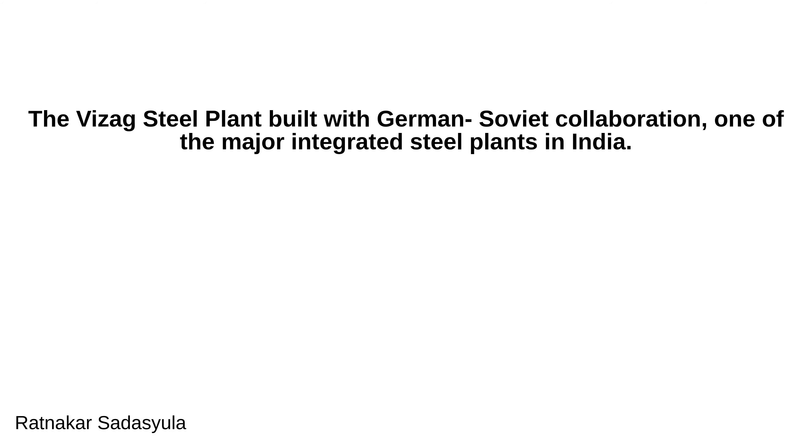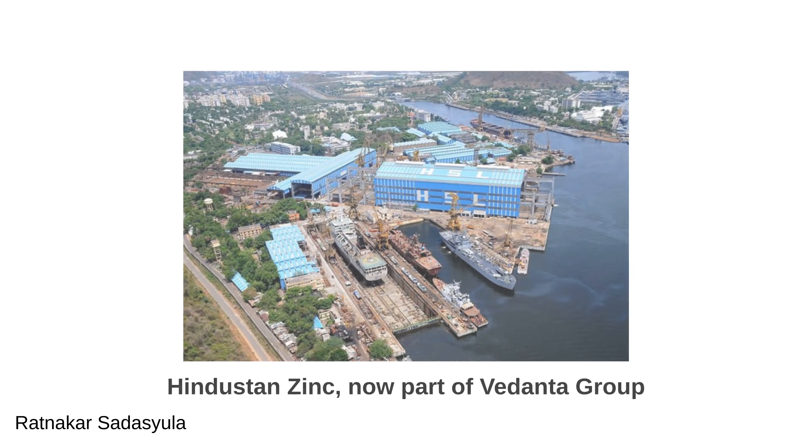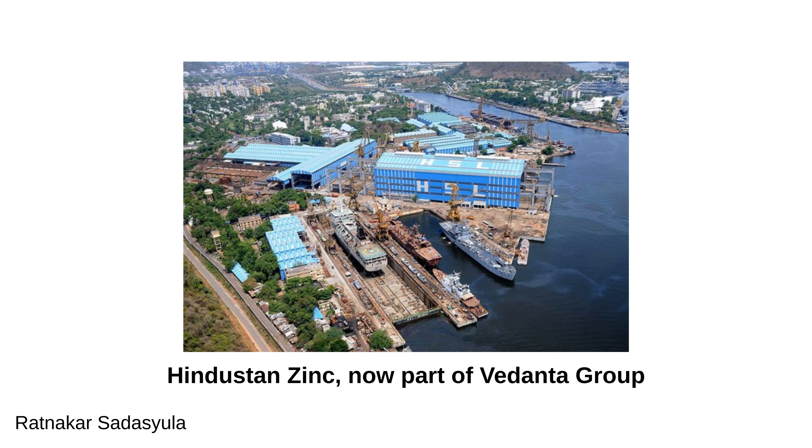The Vizag Steel Plant, built with German-Soviet collaboration, is one of the major integrated steel plants in India. Other industrial giants here include HPCL Refinery, Hindustan Shipyard Limited, Hindustan Zinc — now part of the Vedanta Group — and BHEL.